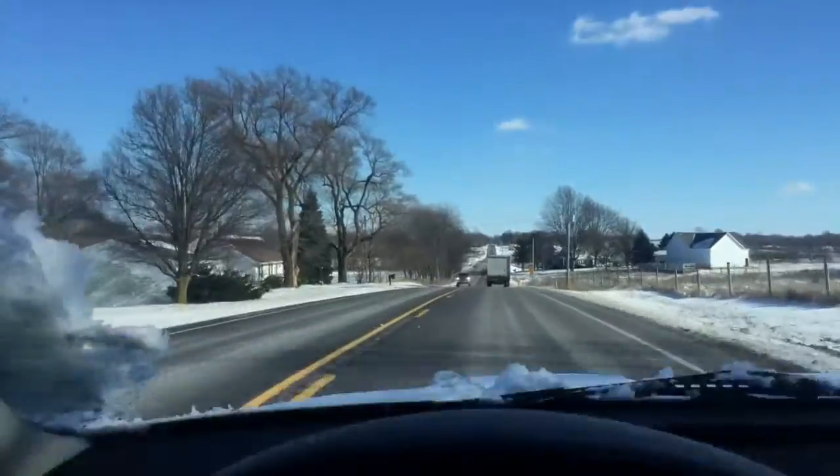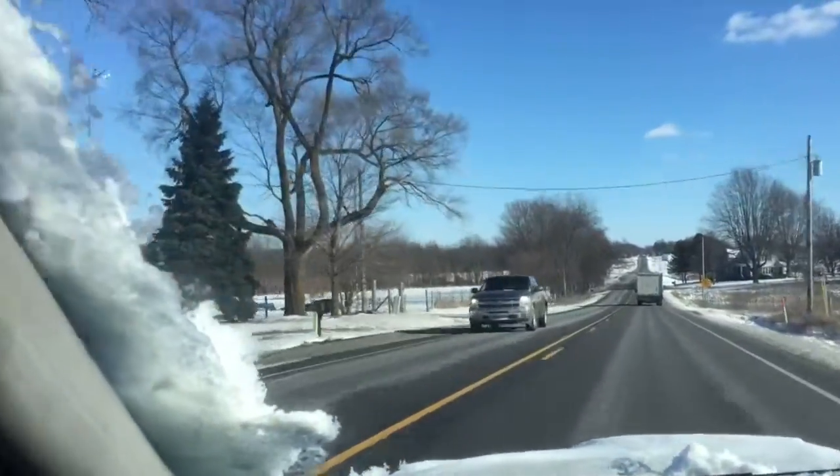My windows got really foggy and my window is frozen, so I've got to open up the door and drive until the windows de-fog. You should see people's faces when they drive by.